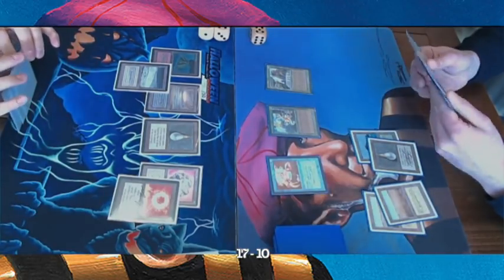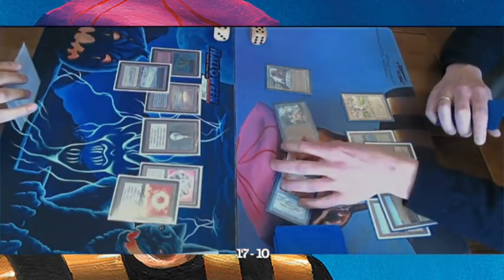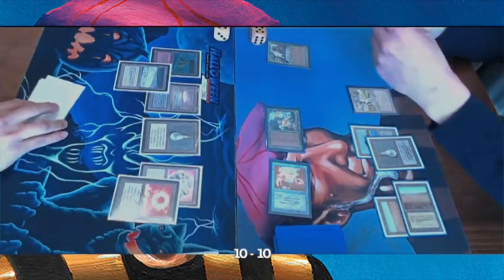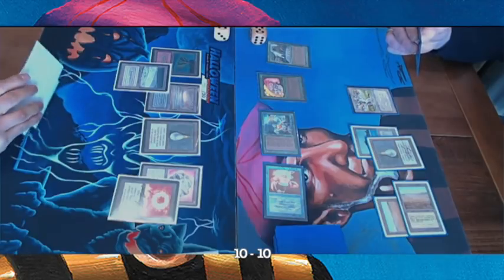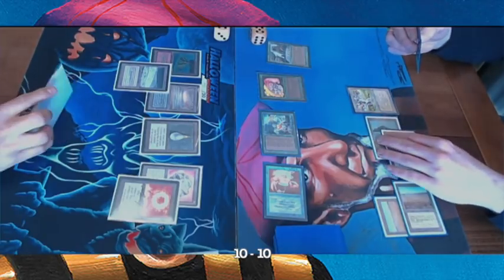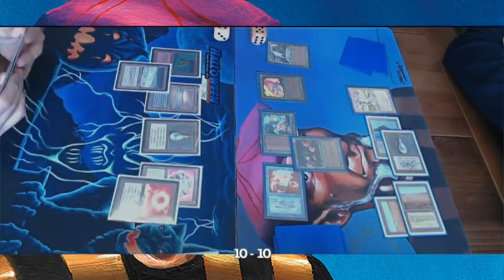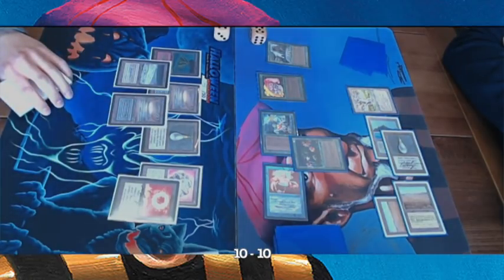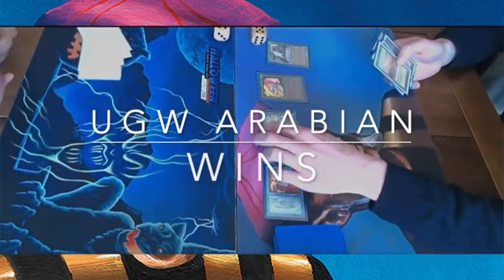Putting him down to 10 already, but there's all that muscle on the battlefield. He can swing in for seven, bringing The Deck player down to 10. You'd expect a Swords to Plowshares here but it's not coming yet. There's an Elf with that Pendelhaven to pump it, and there's an Argothian Pixies — the Antiquities green creature with protection from artifacts. There's so much pressure on the board.